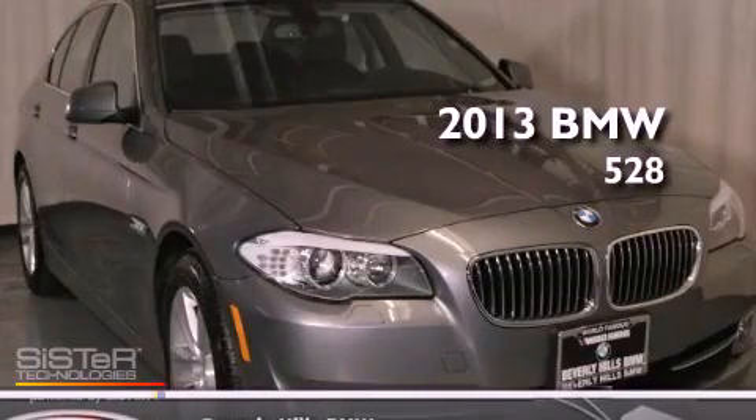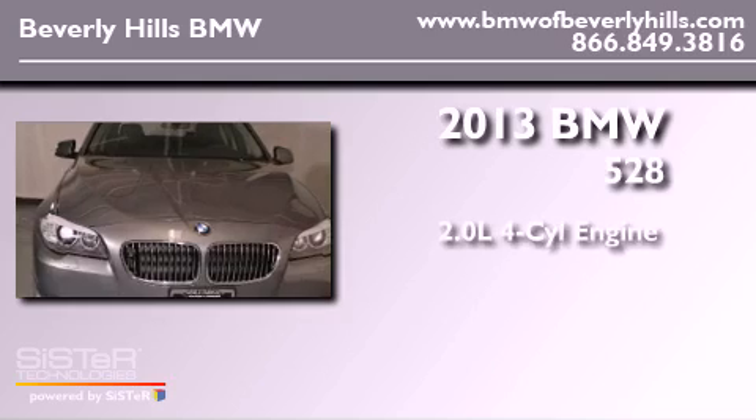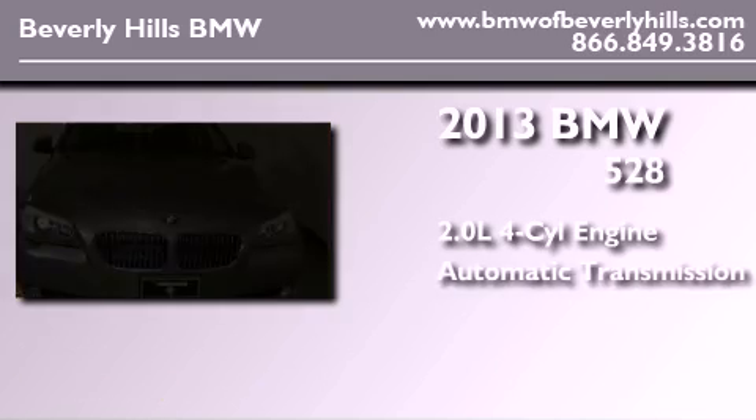This is a brand-new 2013 BMW 528. It features a 2.0-liter four-cylinder engine and an automatic transmission.